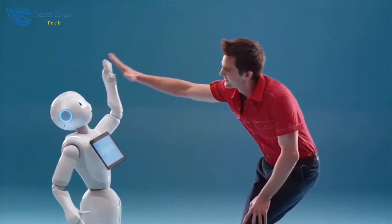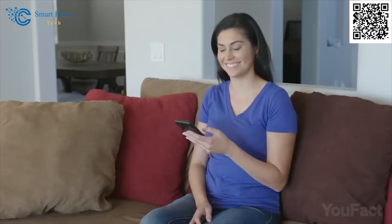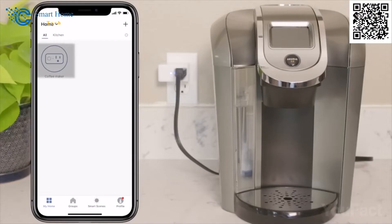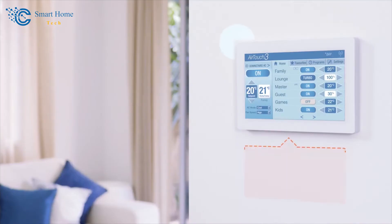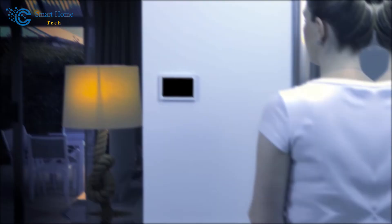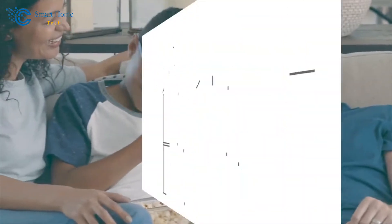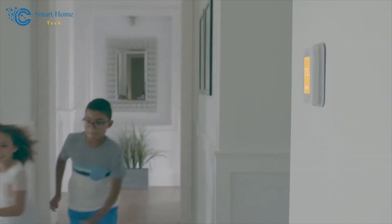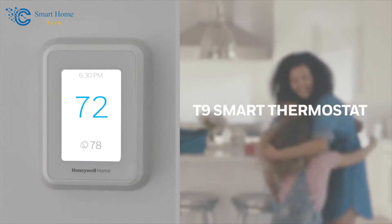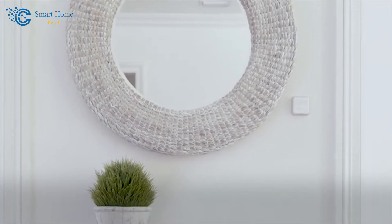From controlling your lights and adjusting your thermostat to even managing your coffee maker — all with a simple tap on your smartphone or a voice command. The benefits of embracing this technology are truly remarkable. First and foremost, let's talk about energy efficiency. Smart homes are designed to be smarter with energy consumption. Imagine your home automatically adjusting its temperature when you leave, ensuring that energy isn't wasted heating or cooling an empty space. That's not just good for the environment — it's great for your wallet, too.